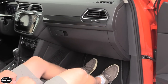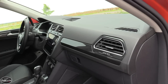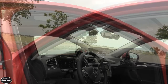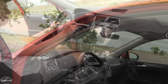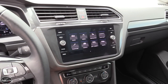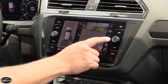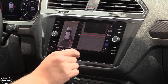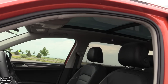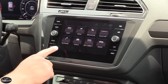The Tiguan is available with an array of passive and active safety systems. Standard across the board is a rear-view camera and six airbags, including dual-stage front airbags, front seat-mounted side airbags, and full-length curtain airbags. Blind spot monitoring with rear cross-traffic alert is added on the SEL, along with forward collision warning with autonomous emergency braking and pedestrian monitoring. Adaptive cruise control with stop-and-go is also added with the SEL. Park distance control with steering assist is optional on the SEL but standard on the SEL Premium, along with adaptive cruise control, lane departure warning with lane assist, and a 360-degree camera system. A panoramic sunroof is optional on the SE and standard on the SEL and SEL Premium, accented by LED ambient lighting.